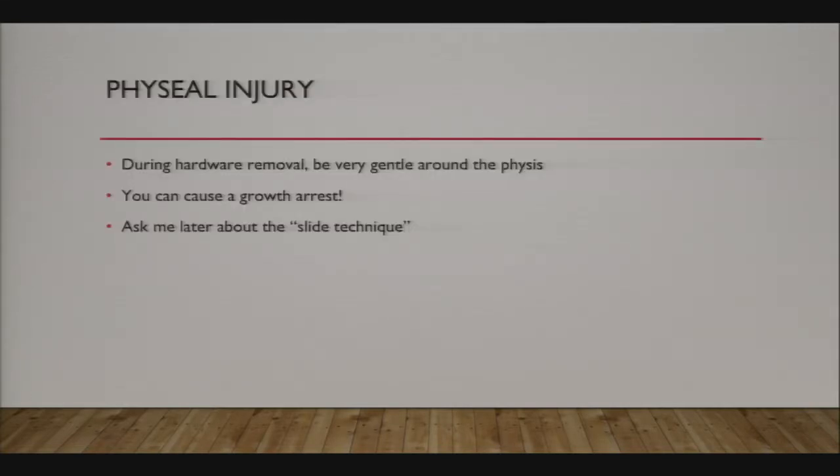Physeal injury during nail removal is also important, though not well described. When you take the nails out, you can't go jamming in and destroying bone around the nail tip. We've seen a few cases of physeal arrest after removal. You have to be careful and respect the physis during hardware removal.